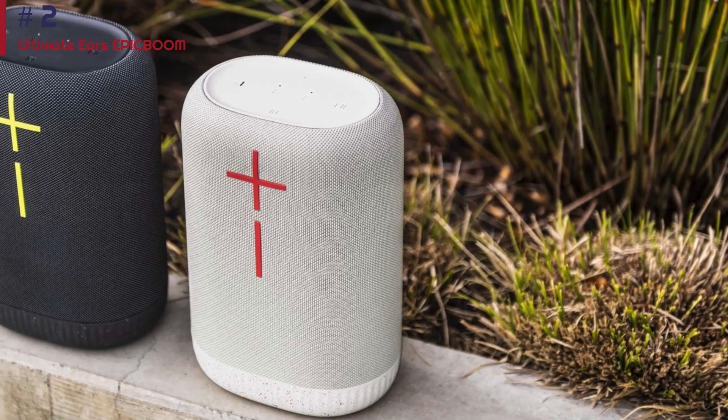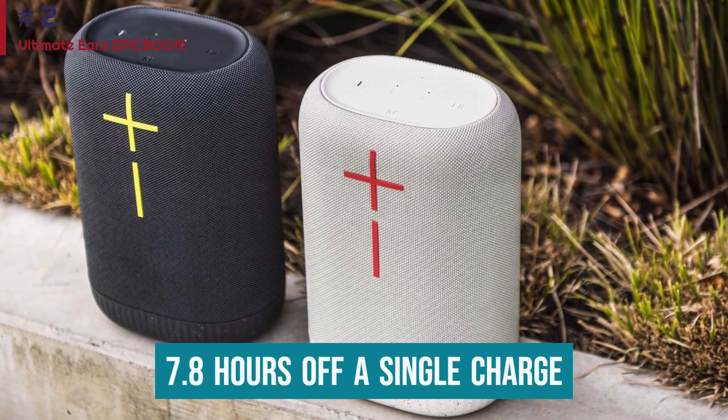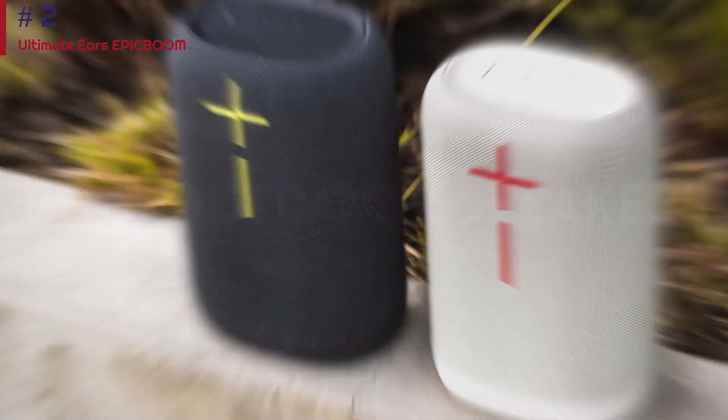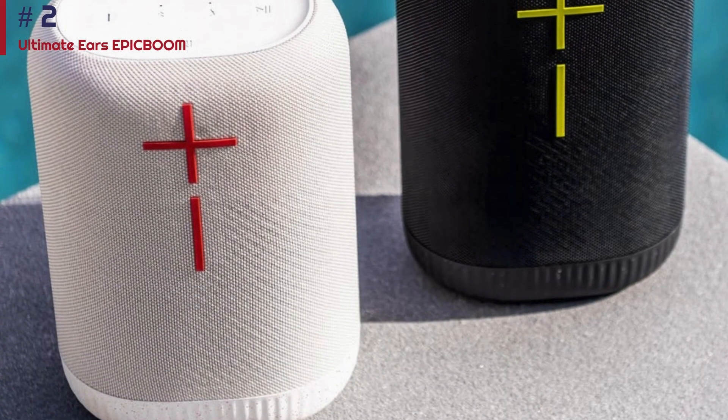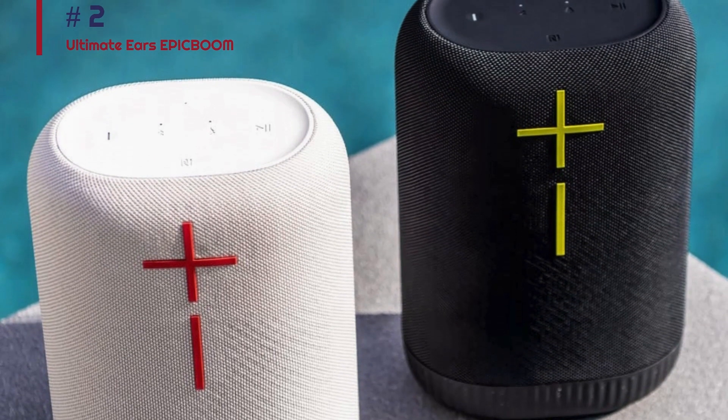There's a graphic EQ on hand to manually customize it too. That said, it only lasts around 7.8 hours off a single charge, which can be limiting, especially compared to the JBL Boombox 3. If you like to keep your time outside on the shorter side, you may still find it worth the value.